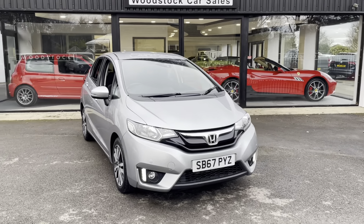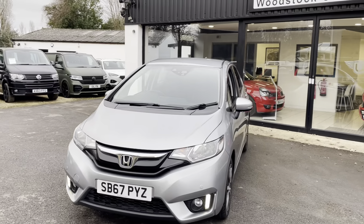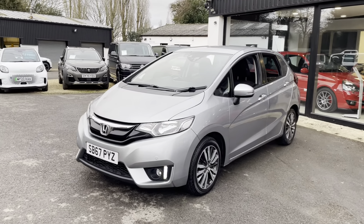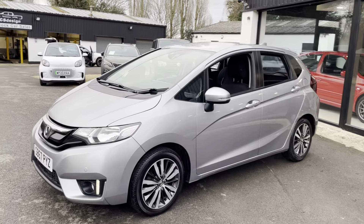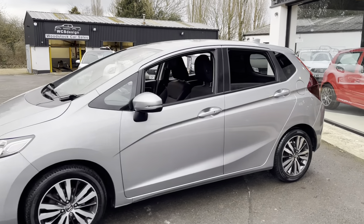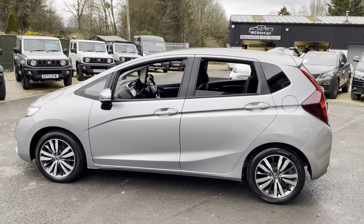Hi, welcome back to the showroom here at Woodstock Car Sales. Today we're going to show you this Honda Jazz. It's 2017, registered at the end of 2017, and it's covered just under 92,000 miles. It's a 1.3 petrol engine and it's the automatic gearbox.